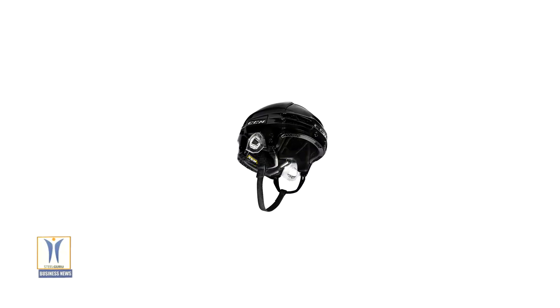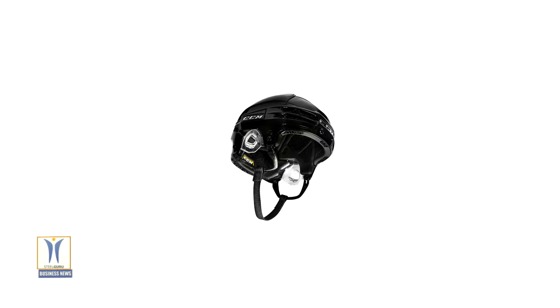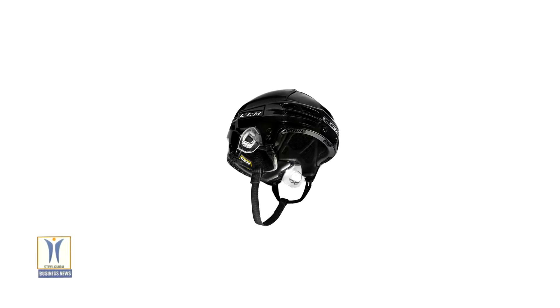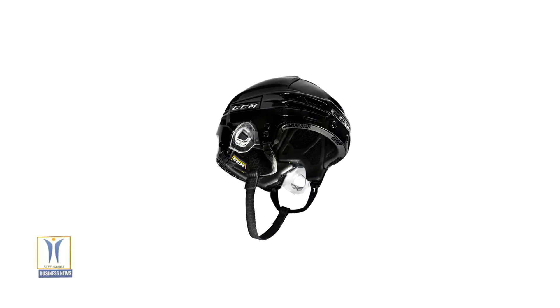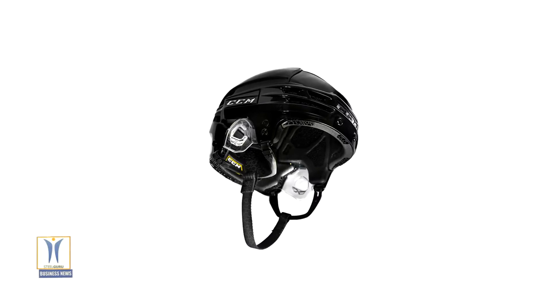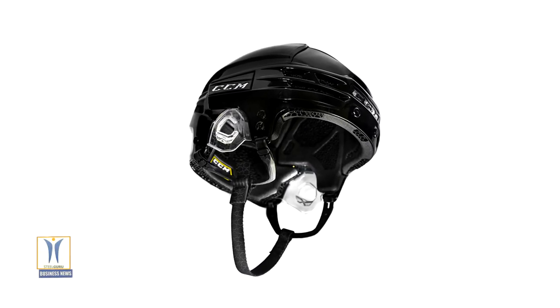Manufactured with Carbon Digital Light Synthesis, CCM Hockey's SuperTax X with Nest Tech is the world's first hockey helmet with Next Evolution Sense Technology — Nest — a digitally printed lattice structured liner that offers superior breathability, premium comfort, and elite protection.